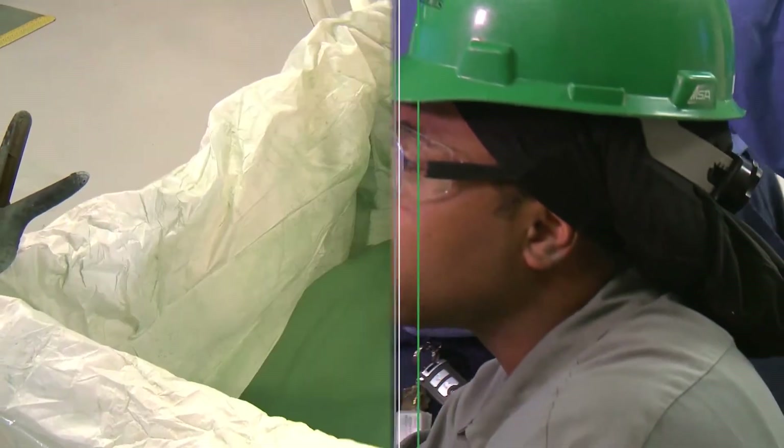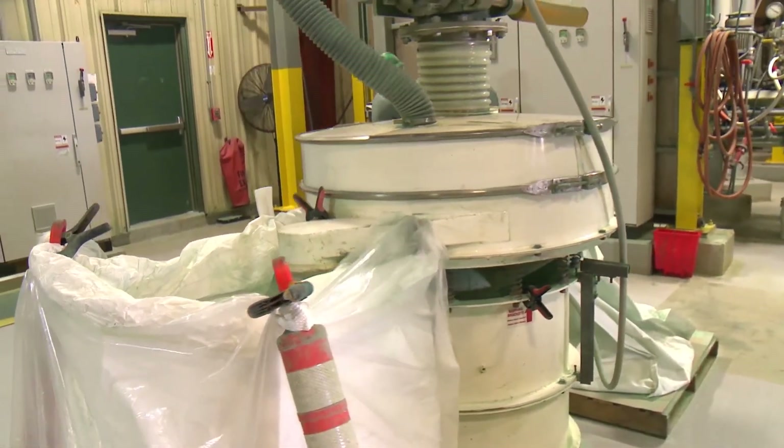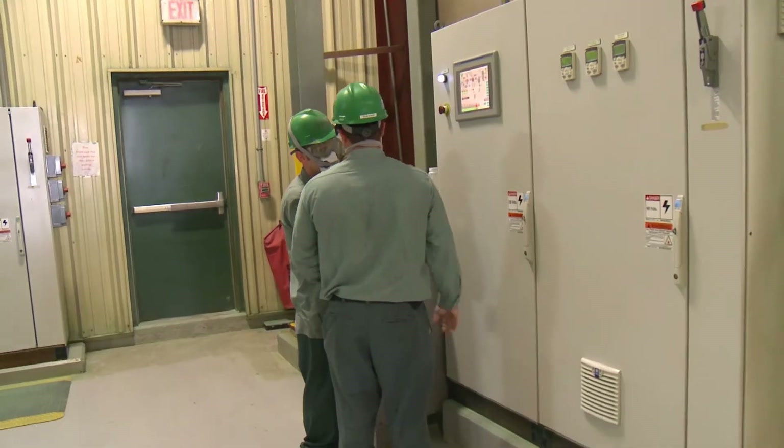Our production process is also designed for maximum efficiency. Our OptiSize particle technology means our products are free-flowing and essentially dust-free, great for our customers who focus on quality and cleanliness.